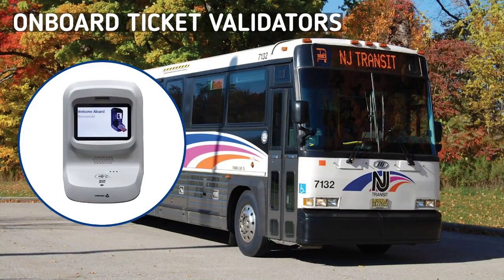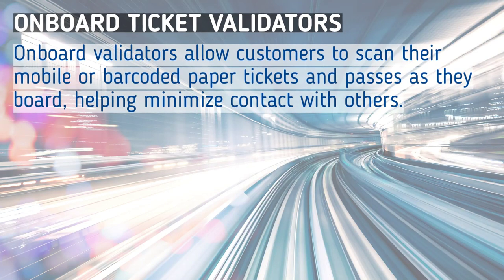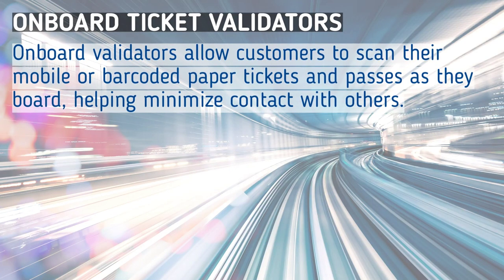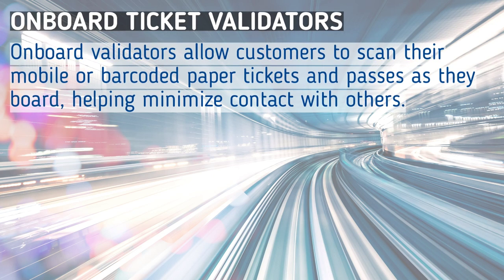New Jersey Transit's fare modernization effort continues. New onboard validators will streamline the customer experience by allowing customers to scan mobile or paper tickets with barcodes, minimizing contact with others.